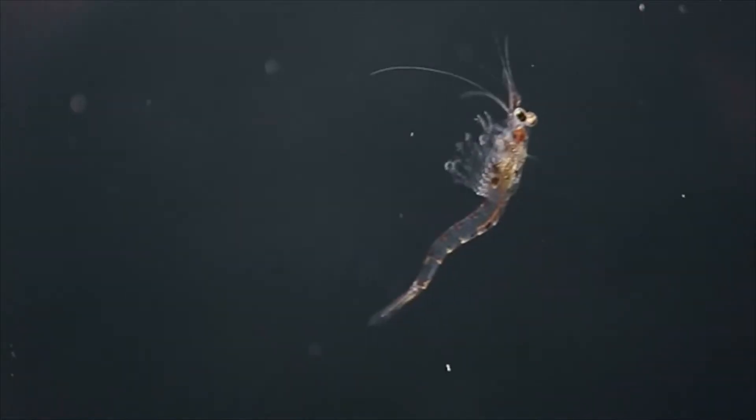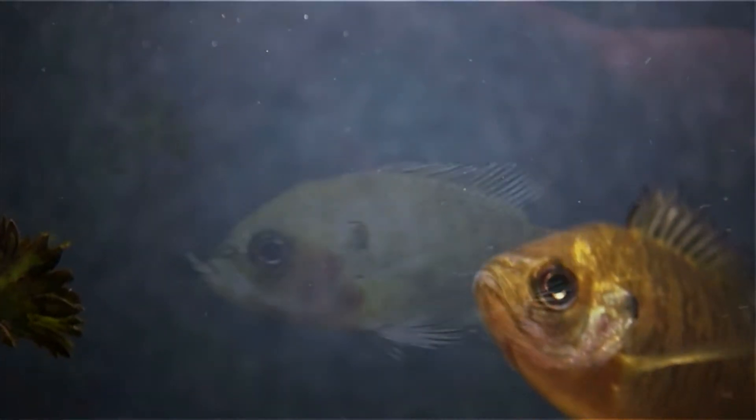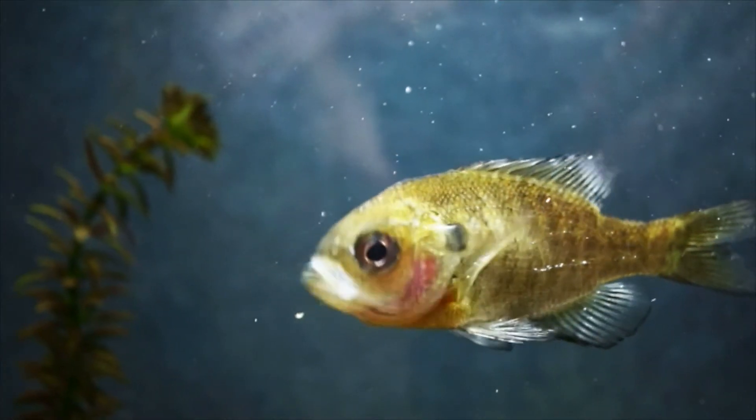I'm Brant Allen, a research biologist at UC Davis working at Lake Tahoe. I'm going to tell you a story about mysis shrimp. They are a small freshwater shrimp that ended up in Lake Tahoe because we put them there, and they had some dramatic effects. Mysis shrimp were put into Lake Tahoe intentionally in the 1960s as a food resource for the game fish that live in the lake — mostly lake trout, but also kokanee salmon.